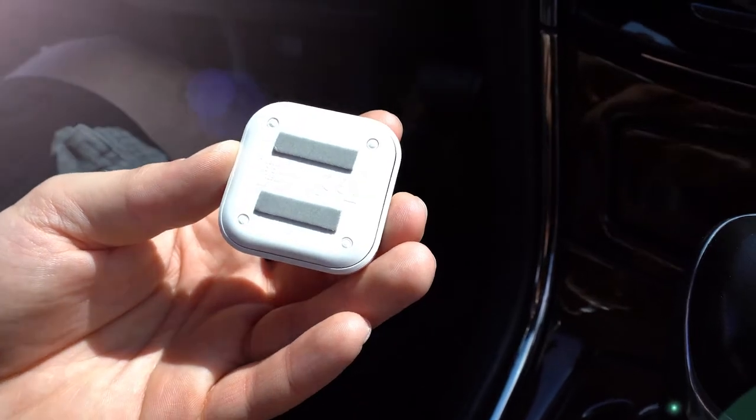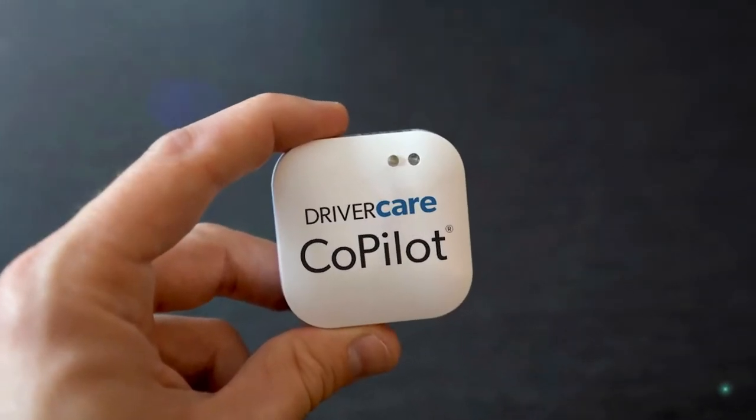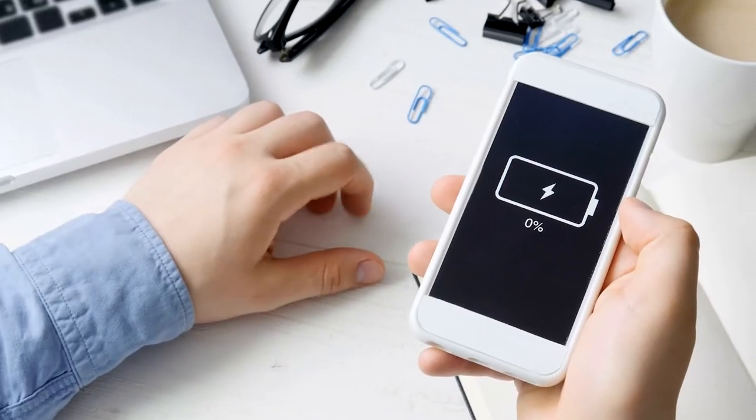Best of all, the DriverCare Co-Pilot tag augments your smartphone's sensors, providing additional details of vehicle dynamics and recorded trips, even while your smartphone is absent.